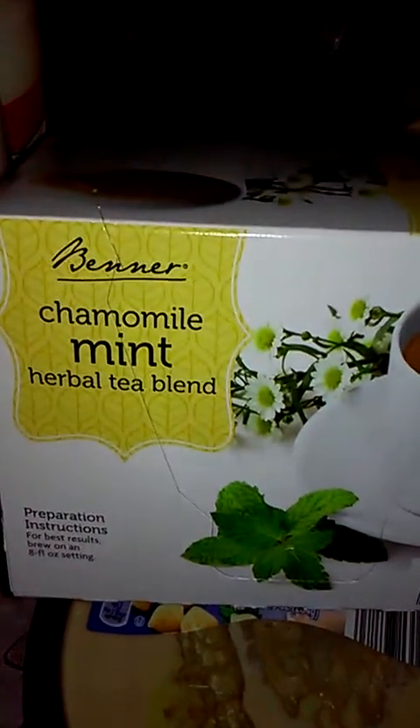This is my first time seeing this chamomile herbal mint tea. I looked at the ingredients and it has chamomile, orange, peppermint, lemongrass, and spearmint. I cannot wait — I will be making one of these as soon as I'm finished with the video.